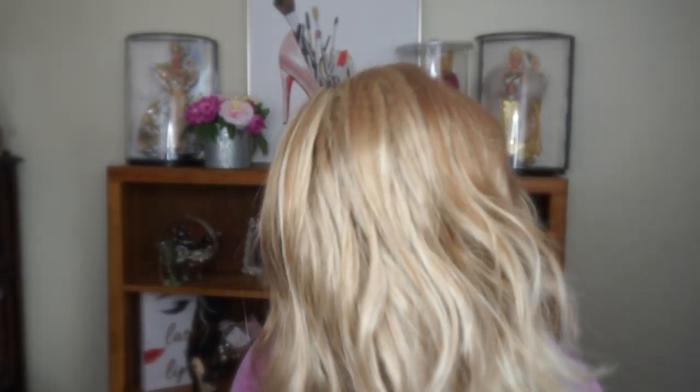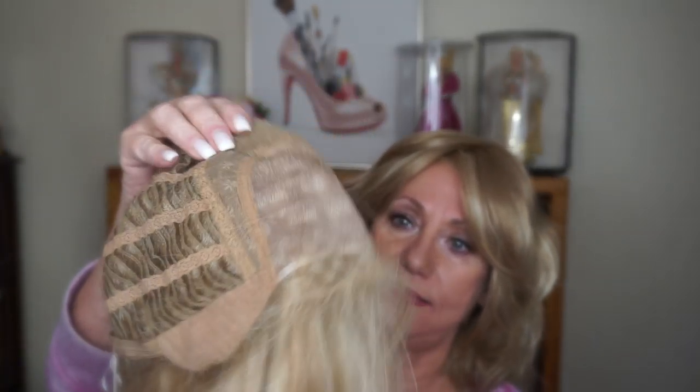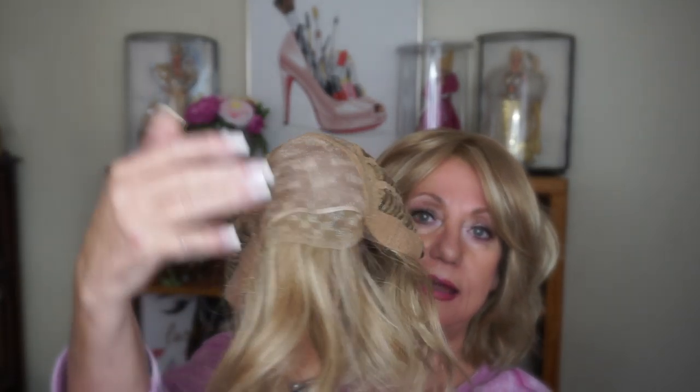This is the Henry Margu Hayden wig — these were sent to me. I received this one in December 2018. What I like about it is that it's a very casual beachy look and it's super comfortable. The cap is really nice: it has a monofilament top, a lace front, and you can also cinch it to size the cap down, which is super nice.